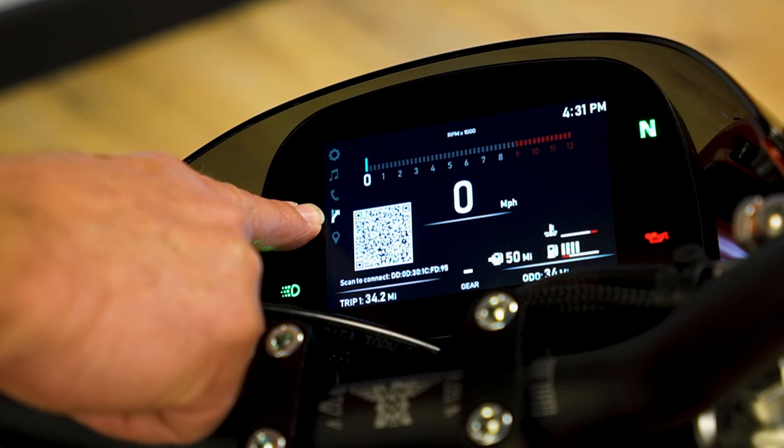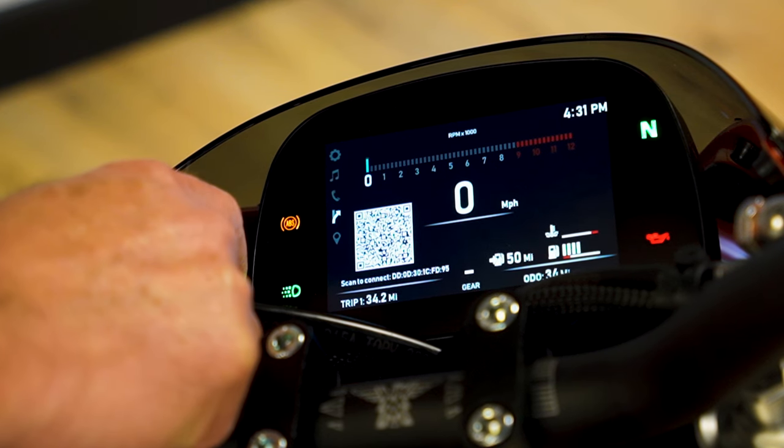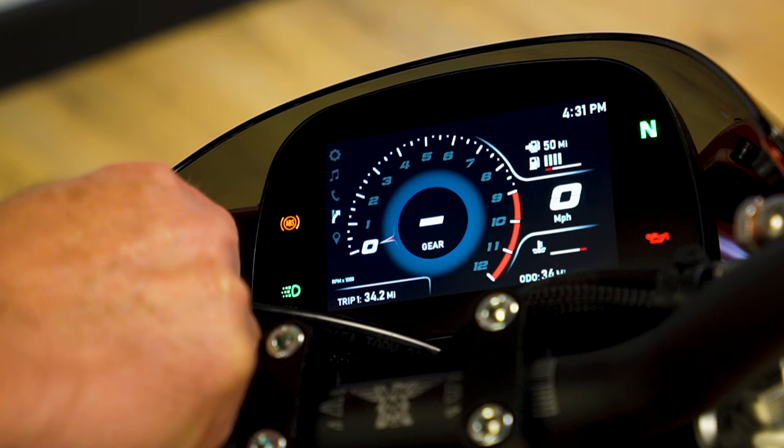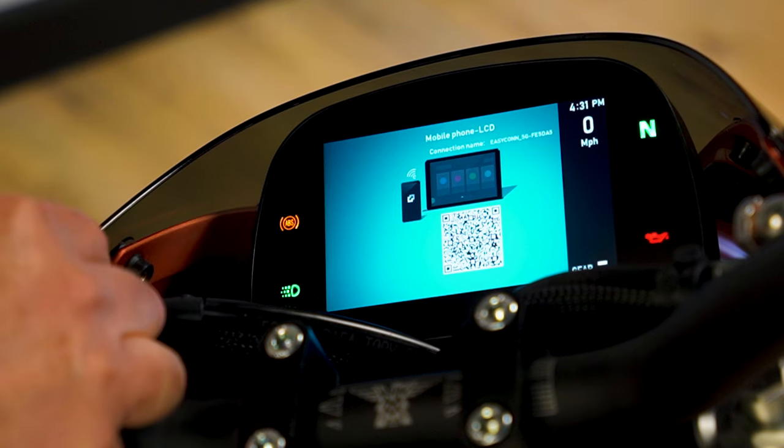In this mode, it's going to show turn-by-turn directions — for example, '1.2 miles, turn right on Jefferson Street.' If I take it to the next button, I will go down to the map and see a normal map displayed on the screen.